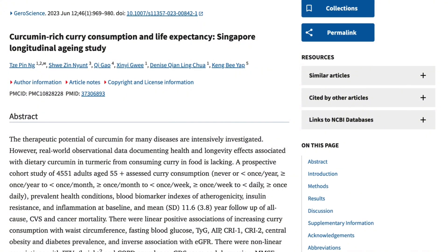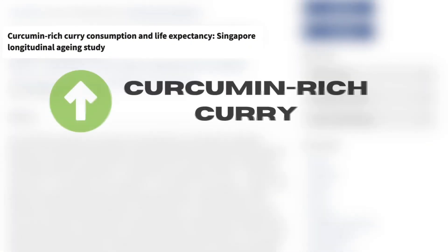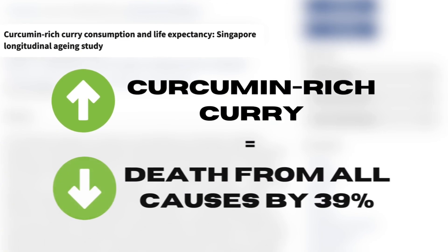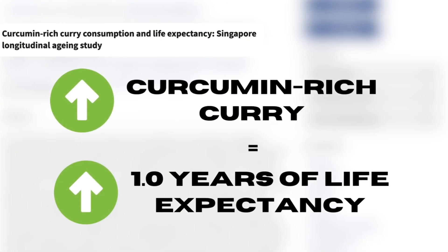One study, for instance, looked at those who have a consistent intake of curcumin-heavy curry, and they found that those individuals had a 39% lower risk of death from all causes and a 1.0 year increase in life expectancy.